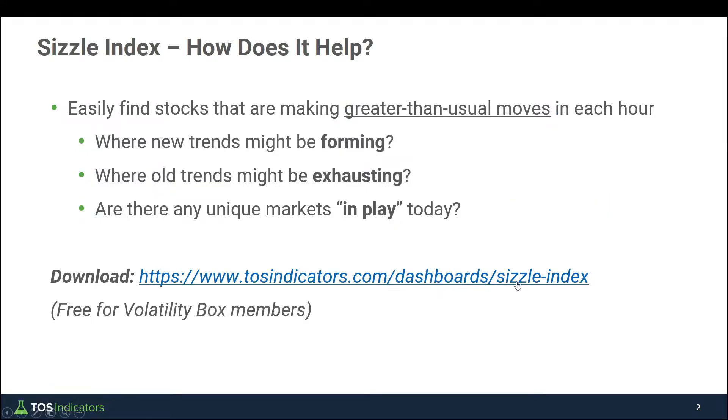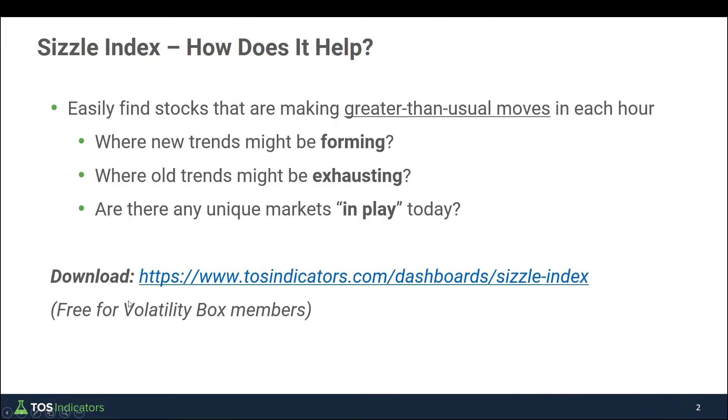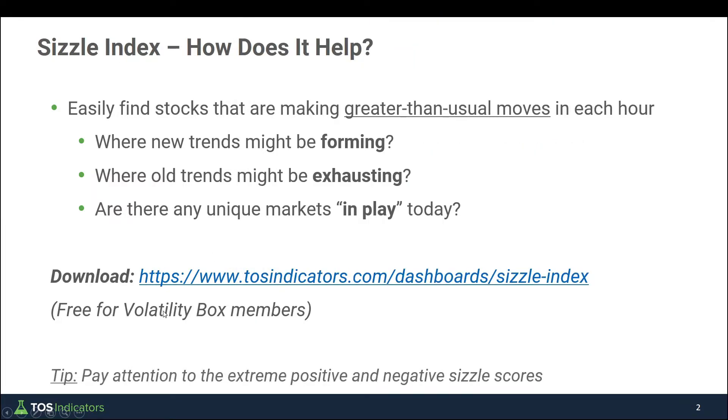You can download the sizzle index for all volatility box members on our website for free — it's included with your volatility box membership. One quick tip: when you import it into your platform, pay attention to the extreme positive and negative sizzle scores. The best way to illustrate this is with an example using FedEx and UPS today.